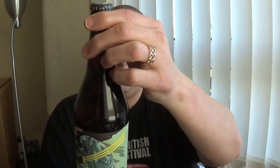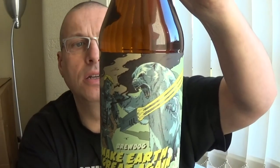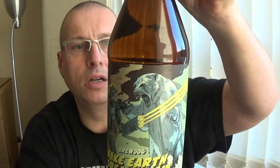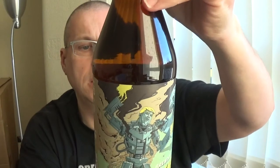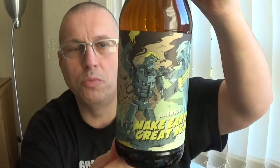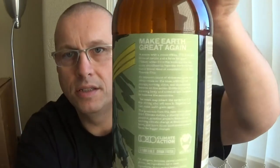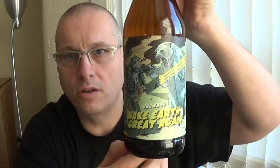And the last one is Brewdog Make Earth Great Again, 7.5%. I haven't even heard of that one — it's a 660ml bomber. The label rating is far far too small for me to read, even with my glasses on. Nice artwork on the bottle though.